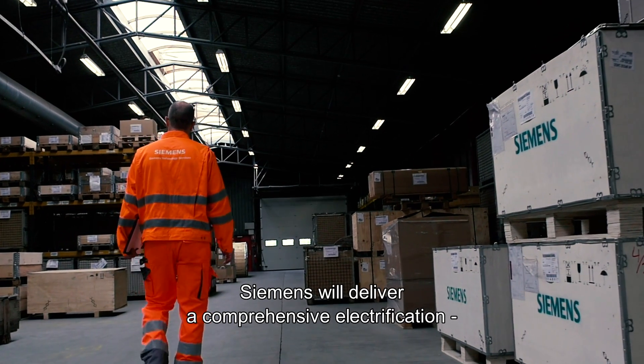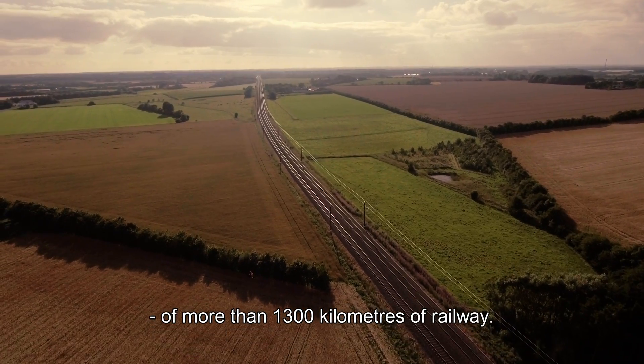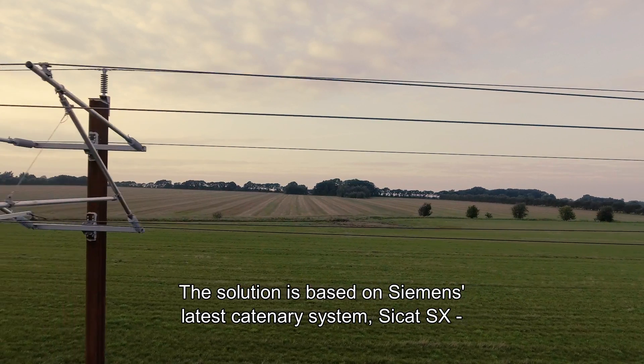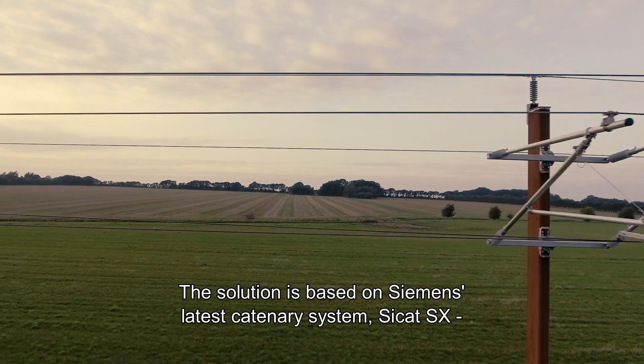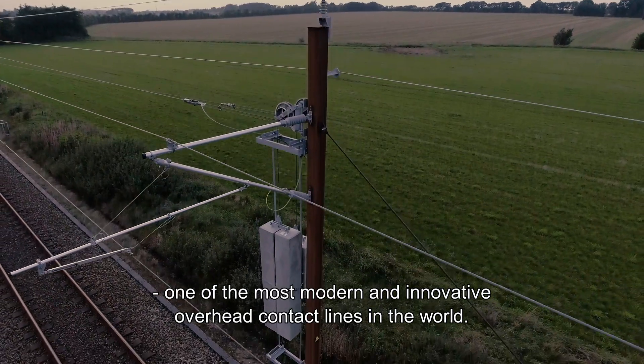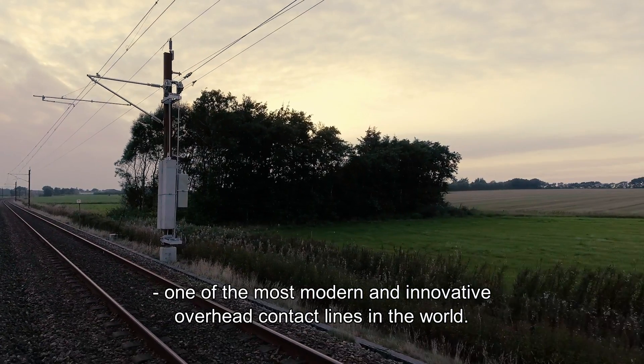Siemens will deliver a comprehensive electrification of more than 1,300 kilometres of railway. The solution is based on Siemens' latest catenary system, CCAT-SX, which is one of the most modern and innovative overhead contact lines in the world.